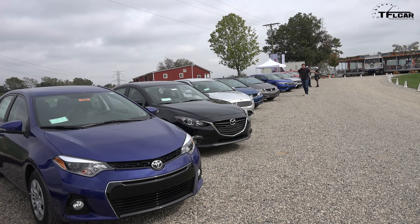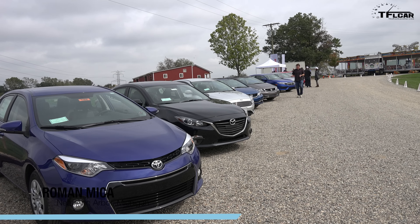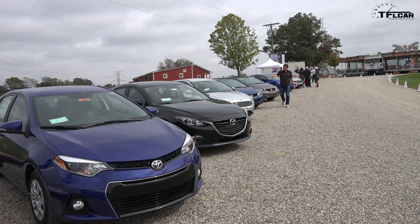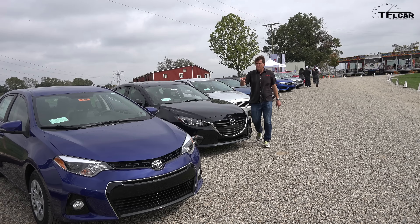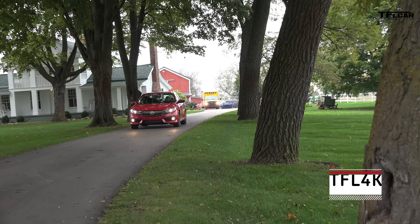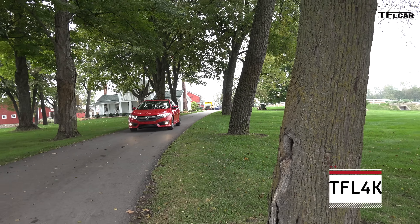Hey guys, can you see me? I'm way back here because back here is the brand spanking new 2016 Honda Civic. Over here we have the current generation of the Civic, the 2015, and right here is the Ford Focus. It competes directly with the Civic, so does the Mazda 3 and of course the Toyota Corolla. We're gonna take all these cars for a ride and see how they compare to the new Civic.